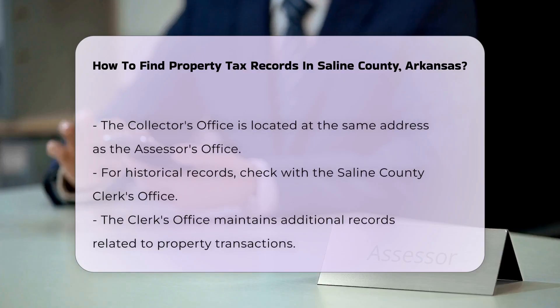Another option is to visit the Saline County Collector's Office. They handle the collection of property taxes and can provide information about tax payments. Their office is also located at 200 N Main St, Benton, AR.